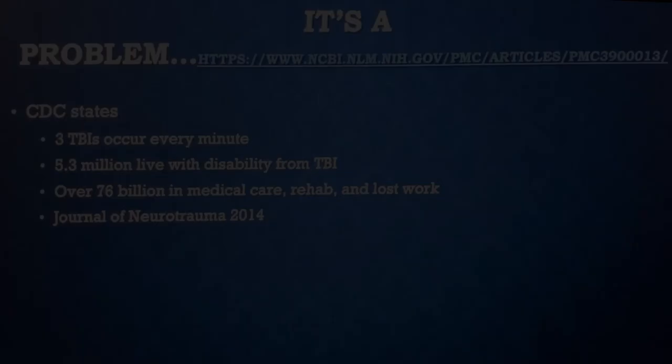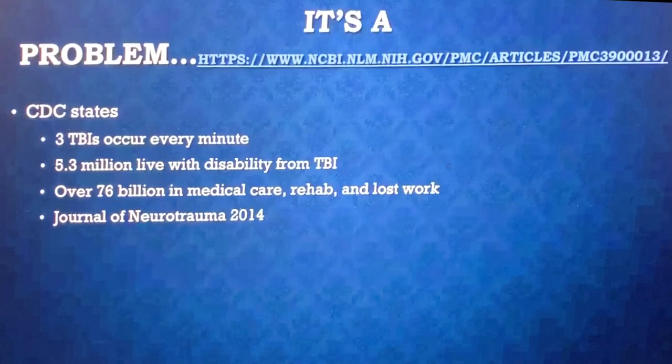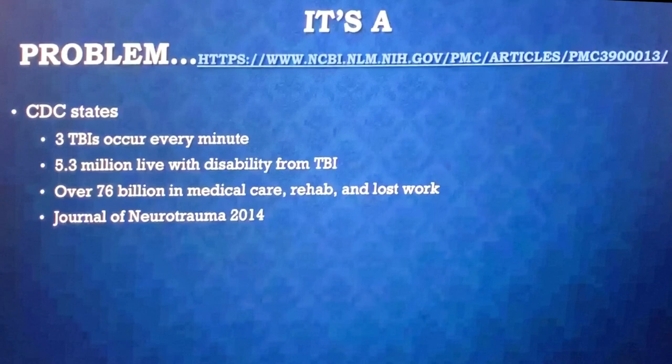If you take anything away from this talk: when you get a new patient coming in for chronic migraines, neurodegenerative diseases, autoimmune diseases, or clearly from a TBI who isn't getting results — you need to screen in your history. Have they ever fallen down the stairs? Down a ladder? Did they play football or soccer? You have to ask these questions because they won't tell you. According to the CDC: three TBIs occur every minute, 5.3 million live with disability from TBI, and there's 76 billion dollars in medical care, rehab, and lost work.